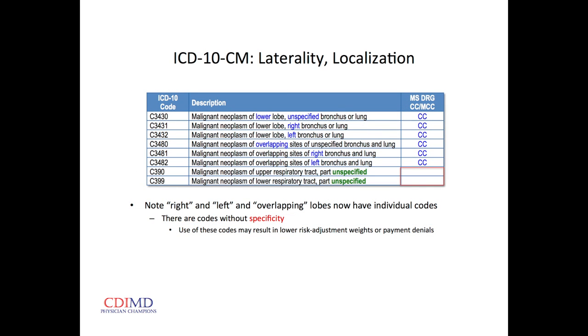An example of increased anatomic requirement: in ICD-9, if you have a malignant neoplasm of the lung, that's what got coded. But in ICD-10, we've got left and right, we've got lower lobe and overlapping lobes — and if we don't add that anatomic specificity, we don't get any increased relative weight for it at all.